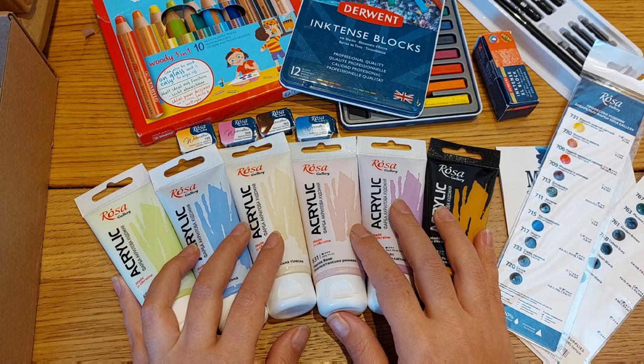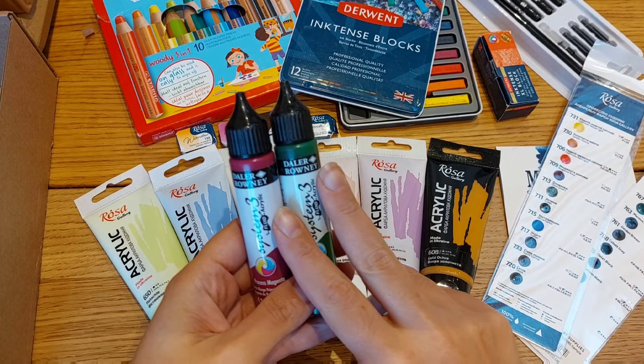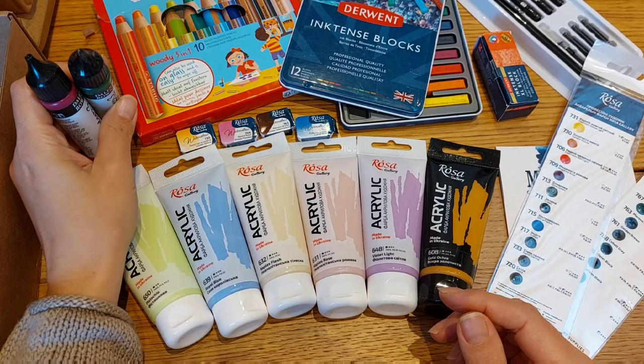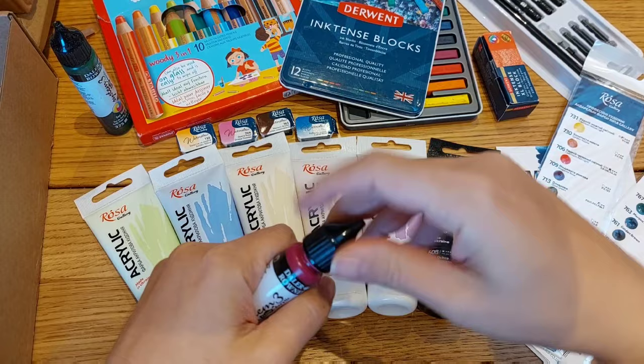Now let's move on — I also got two more acrylic colors. These are fluid acrylics from Daler-Rowney System 3. I had three of these in a mystery box subscription and really loved them, so I decided to go for two more: sap green and process magenta. The reason I love them is because they have this lovely pipette-like head and you can do really a lot with that — very versatile. I love them.